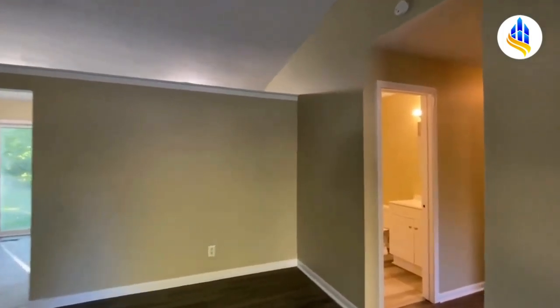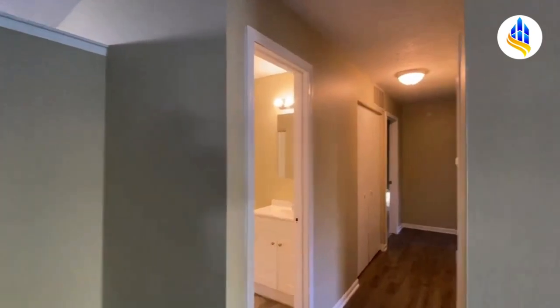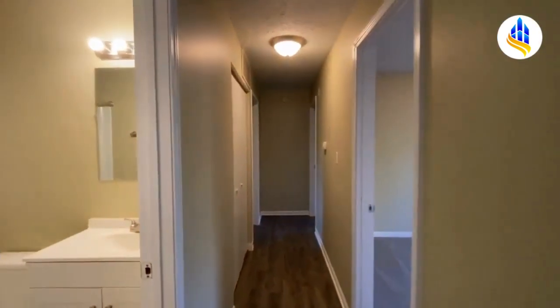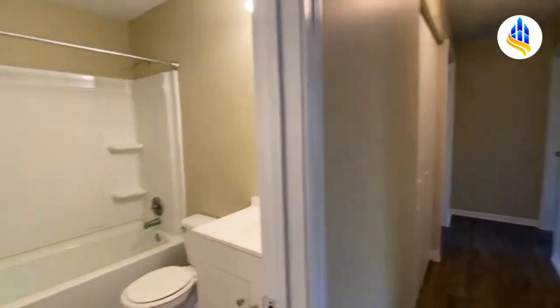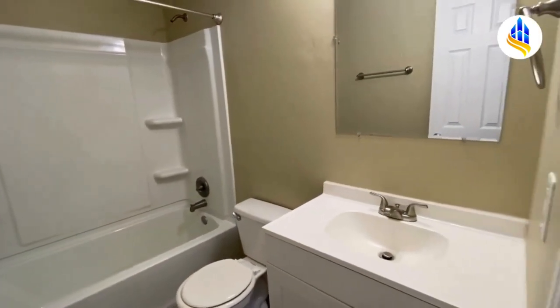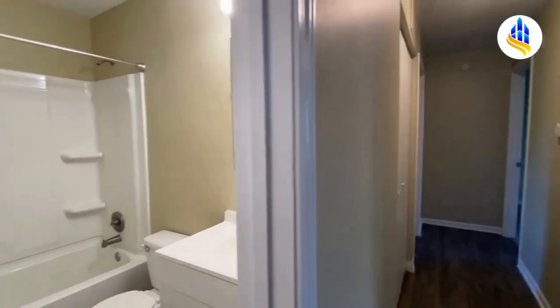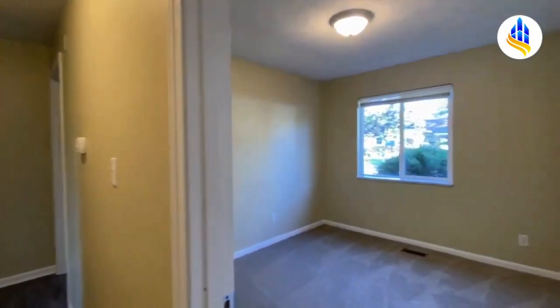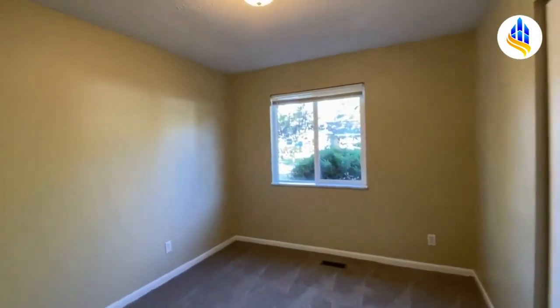We just came in through the front door and I'm going to take you to the right down the hall to show you all three bedrooms. Right here you've got your full bath with a tub and shower combo, and right across the hall is one of the spare bedrooms.